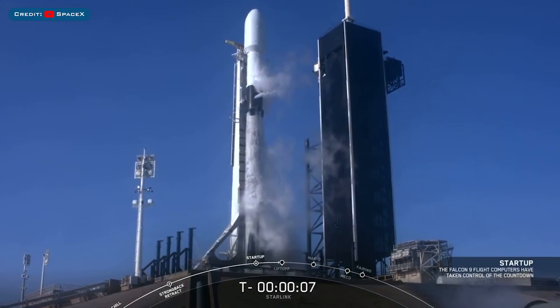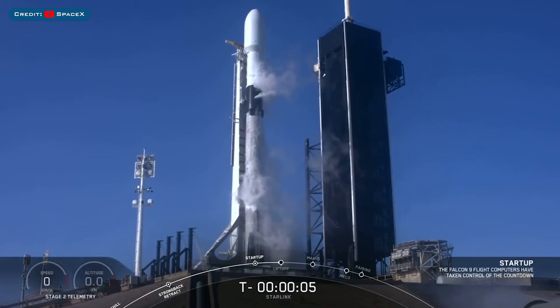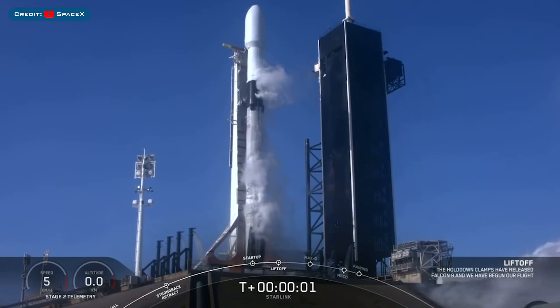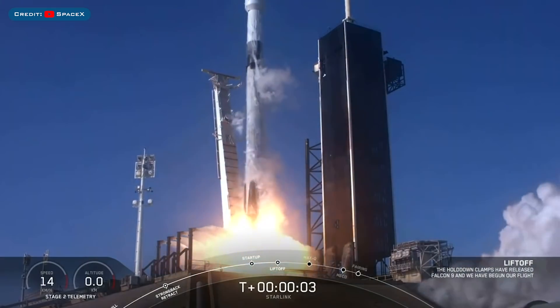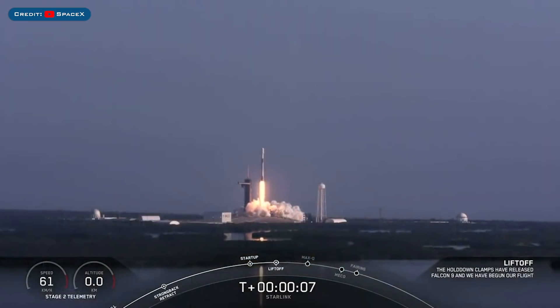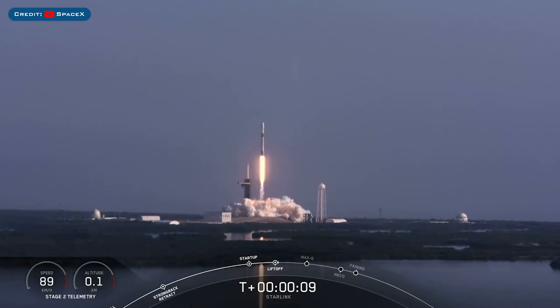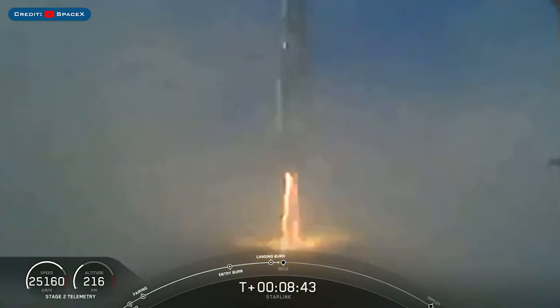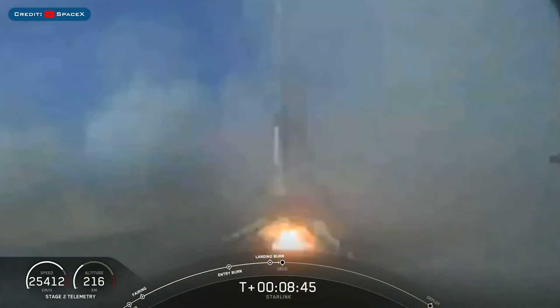SpaceX launched the Starlink 11 batch of 60 satellites into space on Thursday to join the constellation. The booster used on the mission, B1060, which launched for the first time in June, landed for the second time on Droneship Of Course I Still Love You.